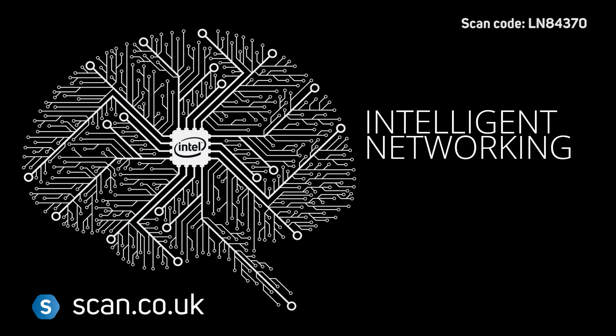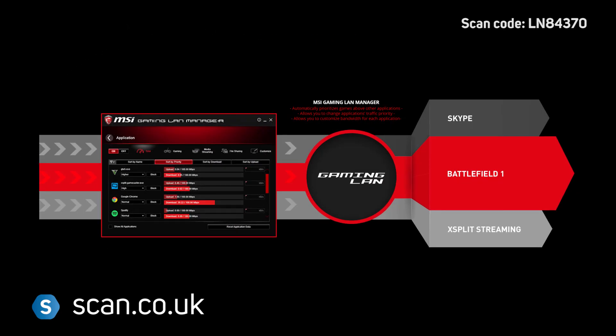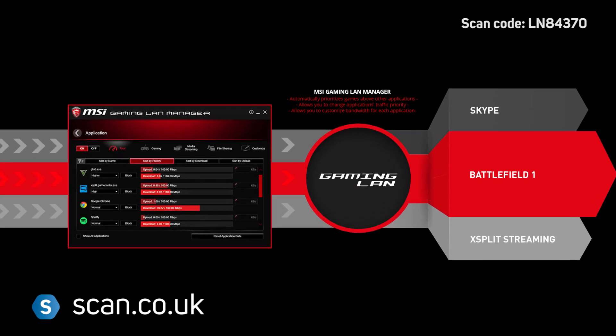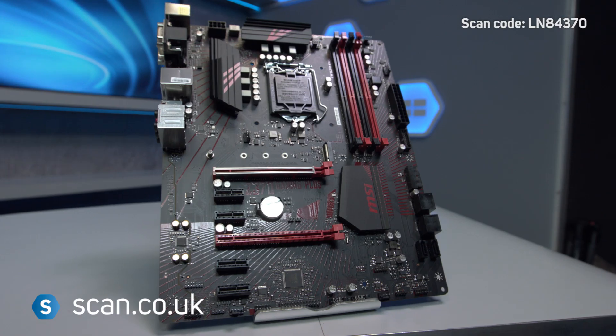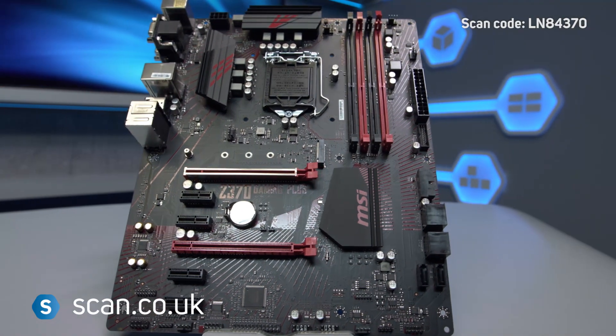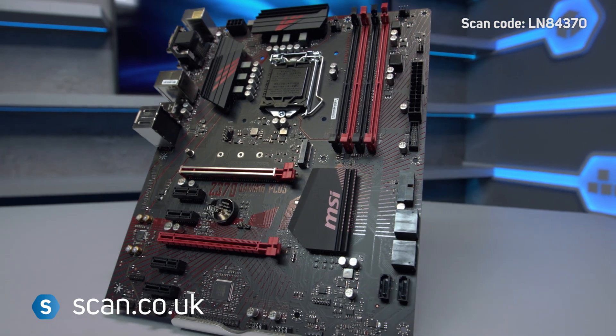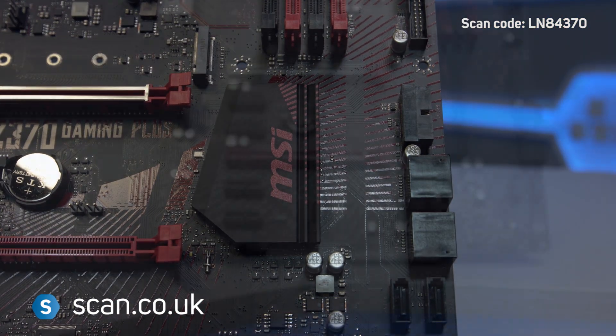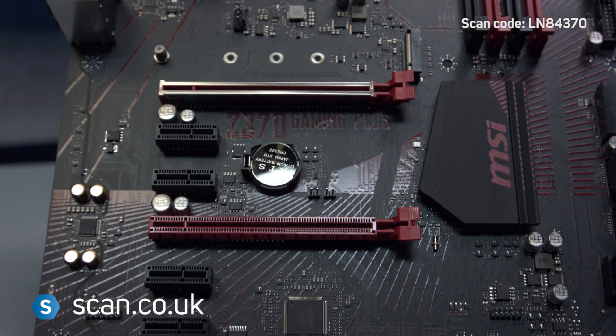Networking is powered by Intel Gaming LAN, which automatically classifies and prioritises games above other applications to ensure the smoothest experience. The MSI Z370 Gaming Plus is a good choice for gamers wanting the latest technologies in a reliable package. Available now at scan.co.uk.